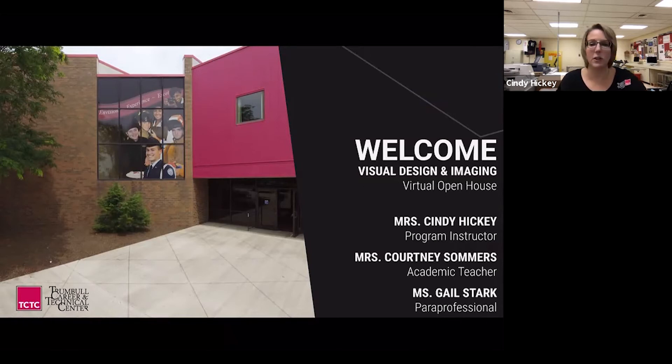Good evening. My name is Cindy Hickey. I'm the program instructor here for visual design and imaging, and welcome to our open house tonight. This is a little bit different than we normally do it. We also have Mrs. Courtney Summers, an academic teacher here at TCTC, and Miss Gail Stark, a paraprofessional who is in our visual design classroom each day.